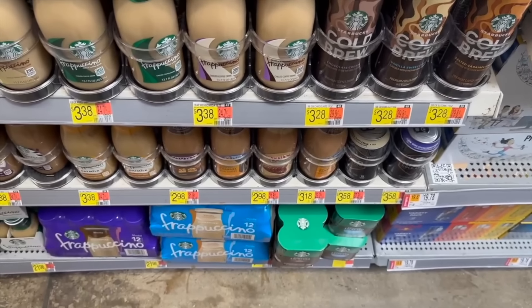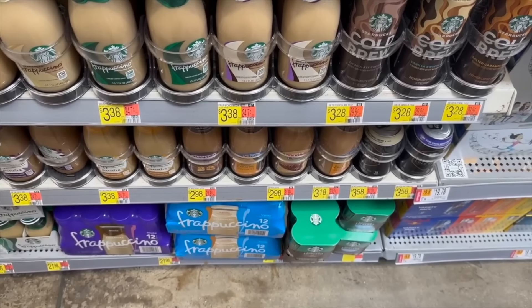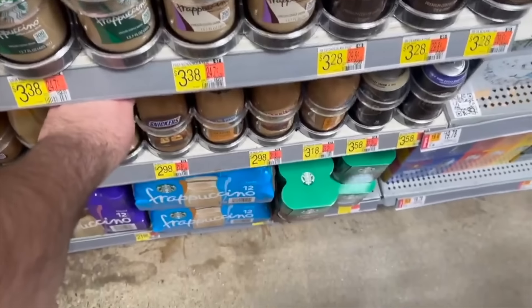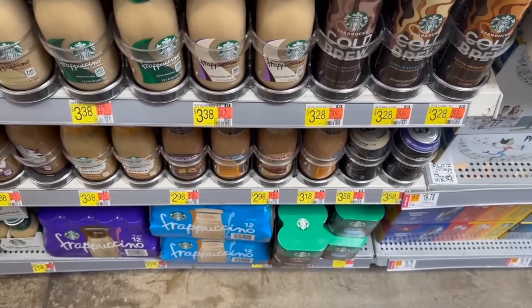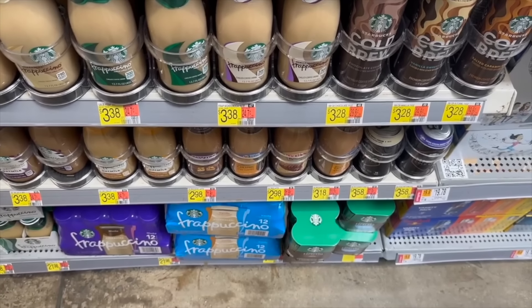The next deal actually came back — it's not quite as good as it was a few weeks ago but it's still a phenomenal deal. It's on these Victor Allen's iced coffees — the Snickers and Twix flavors only. They're $2.98 and we have $1.75 over on Ibotta, so just going to make it $1.23. Pretty great deal for these iced coffee drinks.